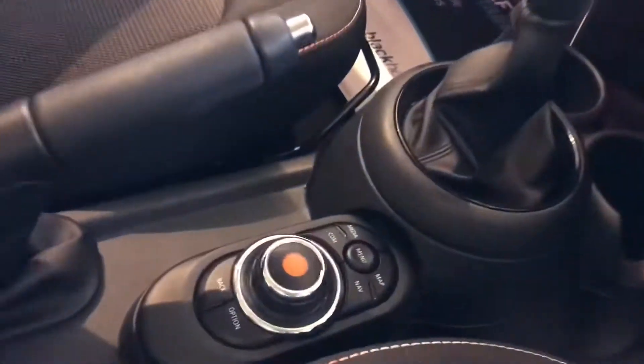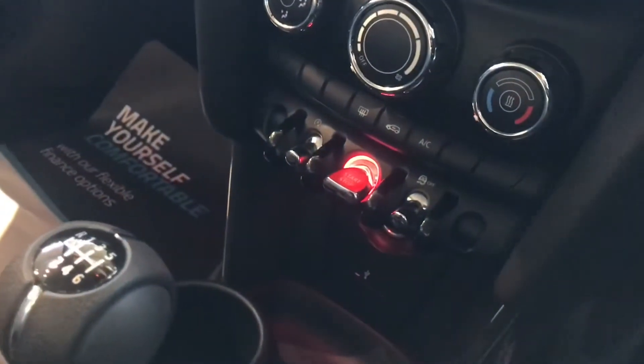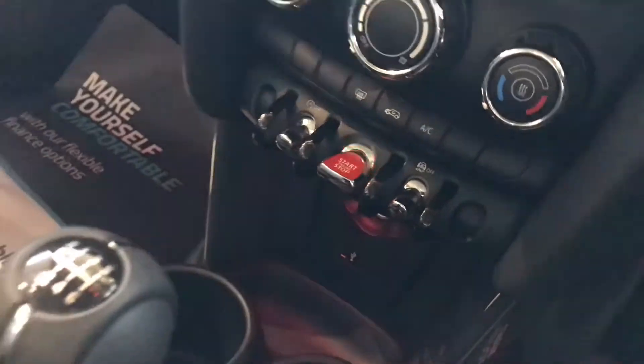You've got front and rear electric windows, and all the controls in the middle console, so you control everything nice and simple. There's a lovely start and stop push-button here.